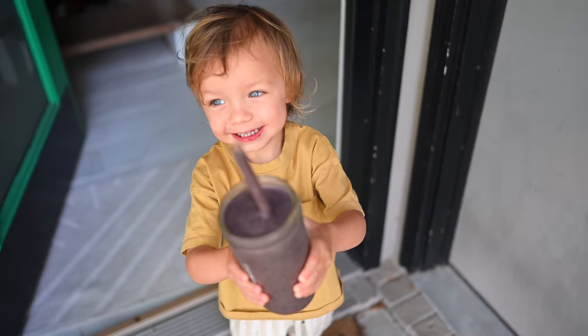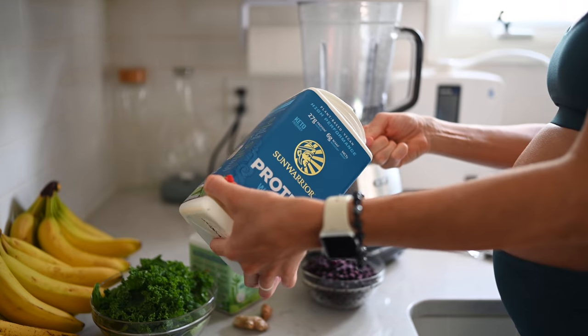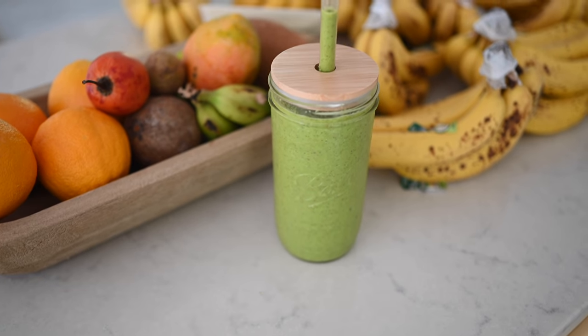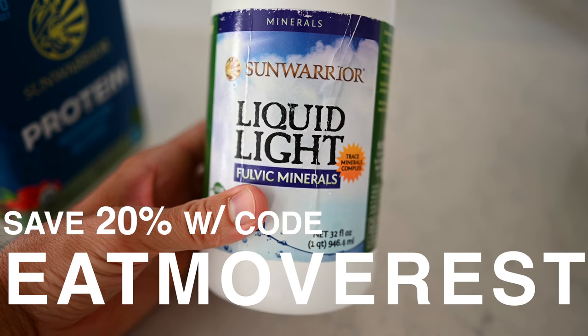Another component we never forget to add into our pre-workout shakes, our smoothies, smoothie bowls, and nice cream is a good scoop of plant protein. You guys know we've been longtime lovers of Sun Warrior. It's all raw, USDA organic, cleanest ingredients out there. Besides all the added health benefits and all the good things that are actually in Sun Warrior, it makes everything taste amazing. We seriously love the vanilla. We'll put the link below — you guys can get a discount if you use our code EATMOVEREST.